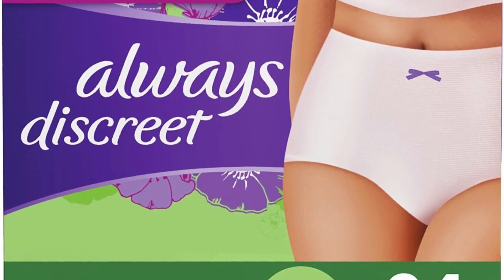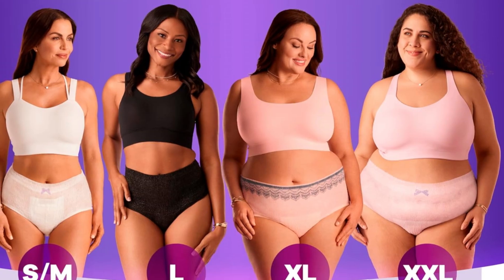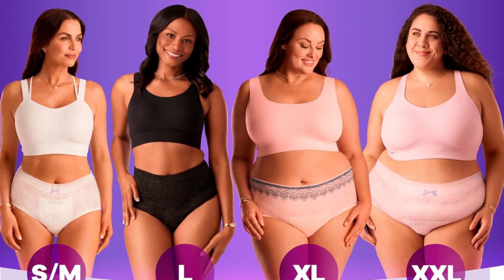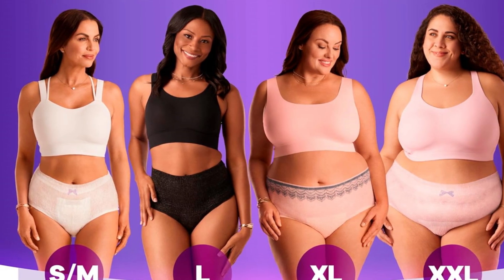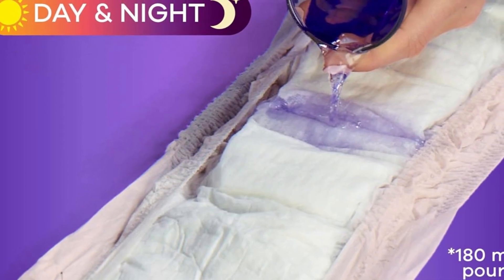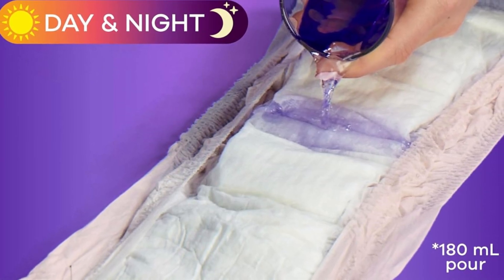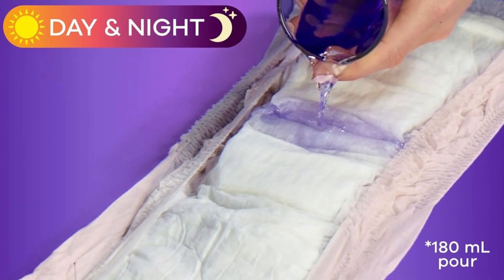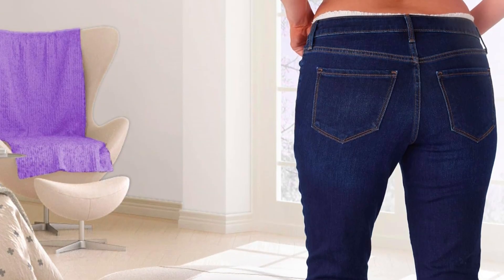This is particularly useful for managing light to moderate incontinence, allowing for easy and hassle-free daily wear. The elastic leg cuffs and stretchy waistband offer a snug fit that prevents leaks and ensures secure protection. Made with soft, breathable materials, Always Discreet underwear enhances comfort and reduces irritation, making it suitable for extended wear. Available in various sizes to fit different body types, it offers a reliable, practical solution for maintaining personal hygiene and confidence.